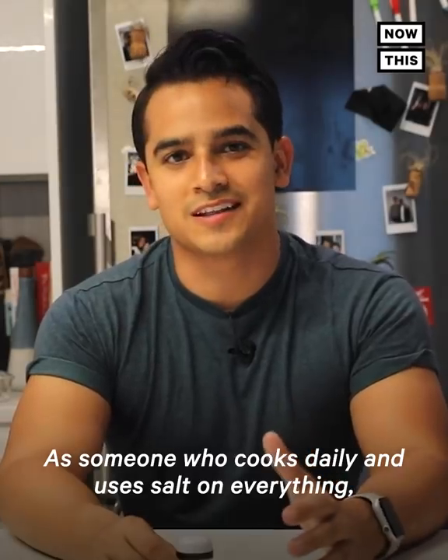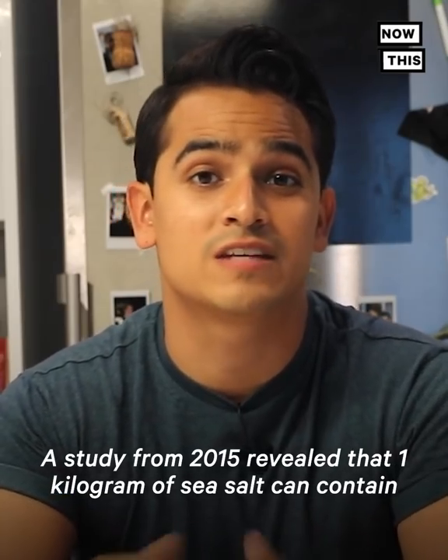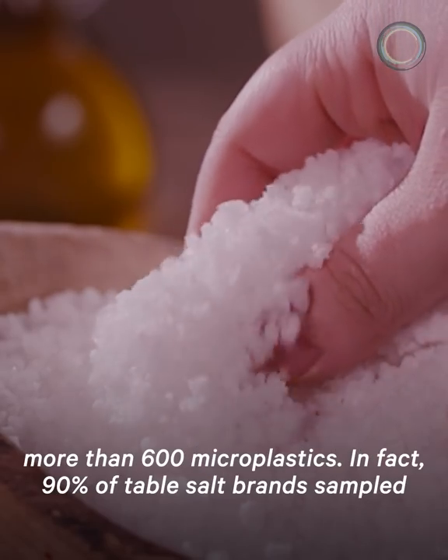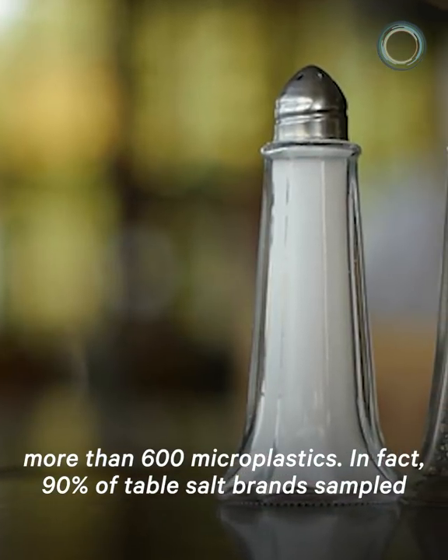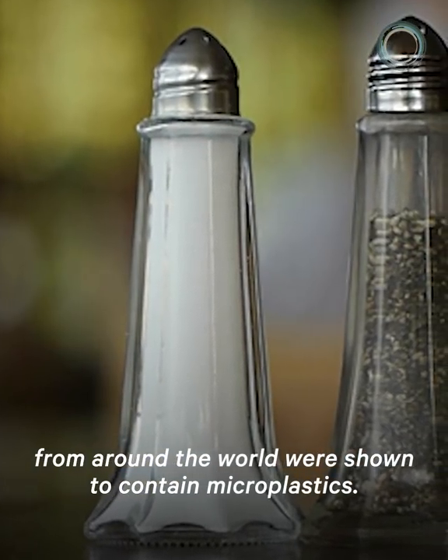As someone who cooks daily and uses salt on everything, I'm not happy to learn this. A study from 2015 revealed that one kilogram of sea salt can contain more than 600 microplastics. In fact, 90% of table salt brands sampled from around the world were shown to contain microplastics.